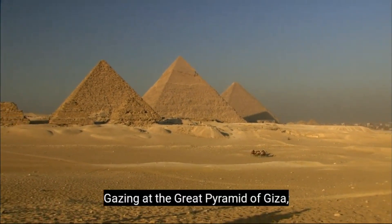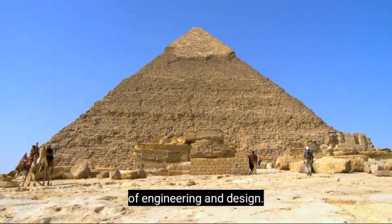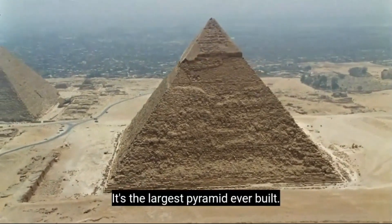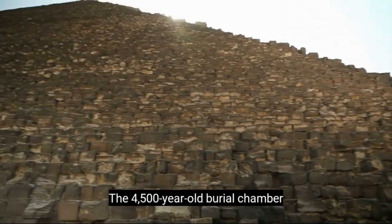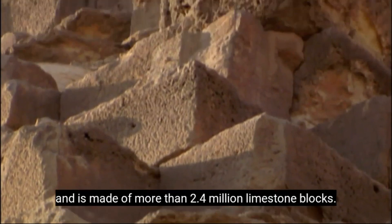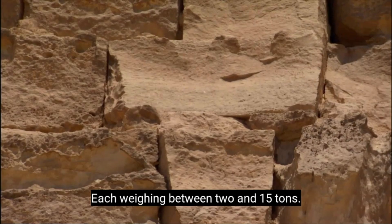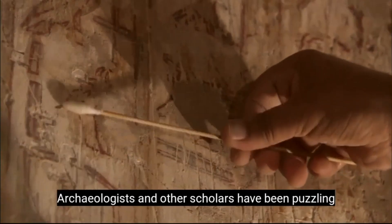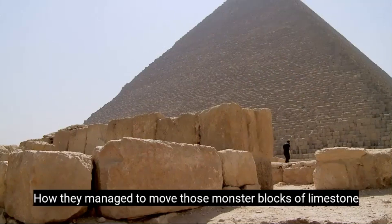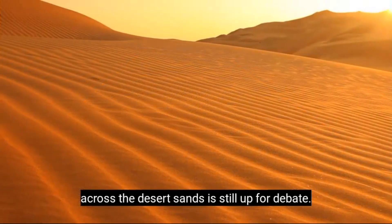Gazing at the Great Pyramid of Giza, there's no doubt the ancient Egyptians were masters of engineering and design. It's the largest pyramid ever built. The 4,500-year-old burial chamber rises over 480 feet and is made of more than 2.4 million limestone blocks, each weighing between 2 and 15 tons. Archaeologists and other scholars have been puzzling over Giza's construction for more than a century, and how they managed to move those monster blocks of limestone across the desert sands is still up for debate.